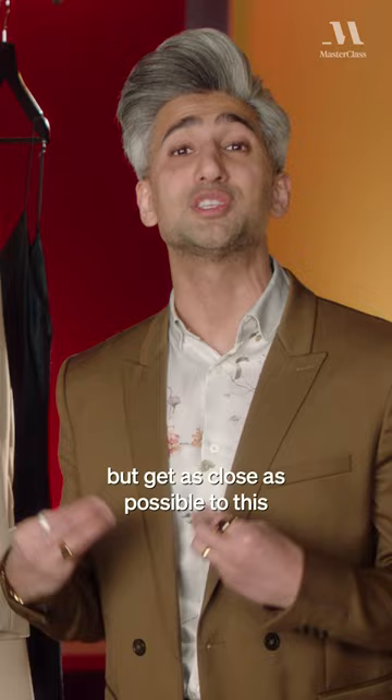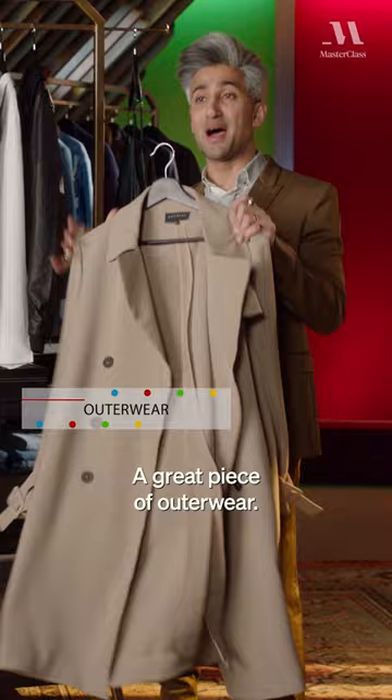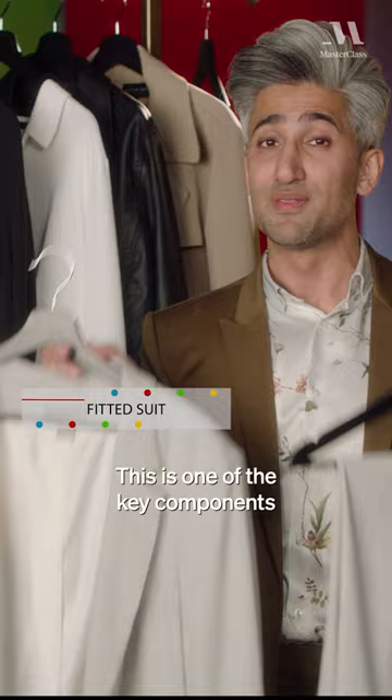A great piece of outerwear. Next, a leather jacket — it can be vegan leather if you'd rather. Button-up shirts: stick with neutrals, it's going to be a lot easier to play around with those. A great fitting suit. This is one of the key components of your capsule wardrobe.